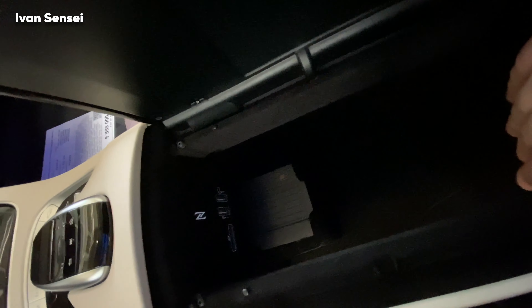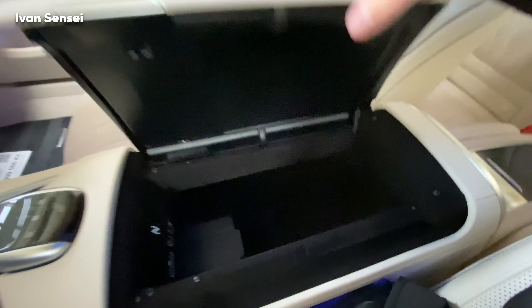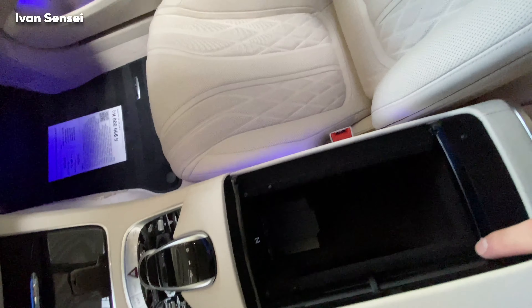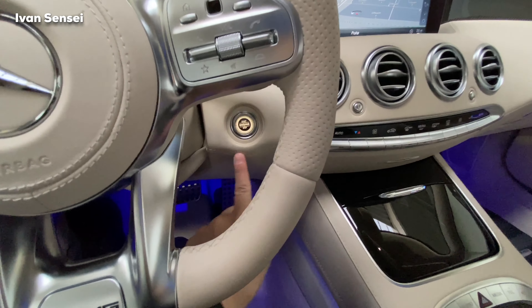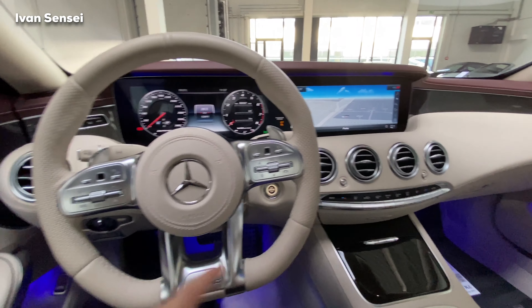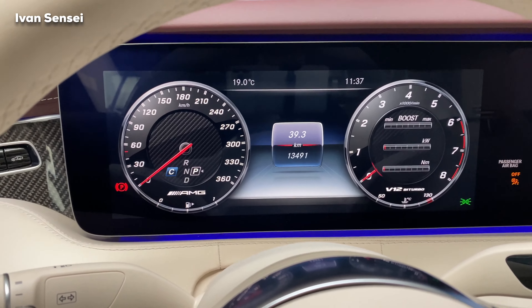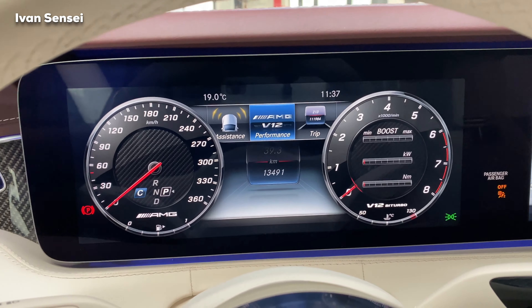Here we have two USB-A ports, one SD card slot, and this is where you charge your phone — it's quite deep storage. What is special about this, only in the S-Class Coupe, you can open it from either side so the passenger can open it too. How cool is this start-stop button? You have these two panels: with one you control the middle panel and with the other you control the instrument panel. We have 3D carbon here — and as you can see, V12.